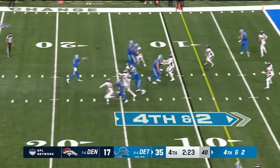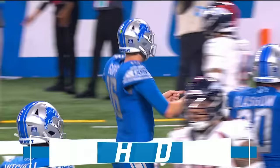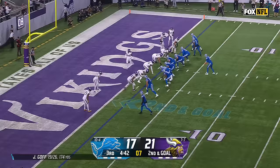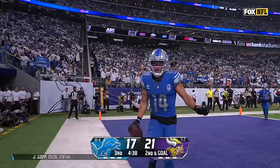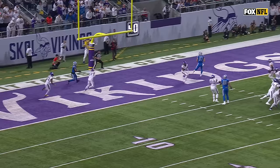Fourth and two — Goff to the end zone, touchdown. Third time to LaPorta — he is putting on a show. Five touchdown passes. Second and goal, Goff looking to throw, Goff to the end zone — touchdown, Amon-Ra St. Brown, and the Lions regain the lead. Ben Johnson and Jared Goff doing a phenomenal job converting on fourth downs when they needed to.